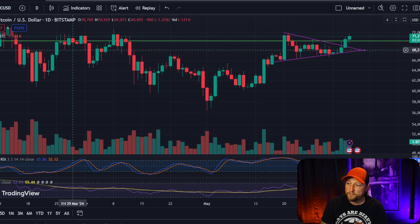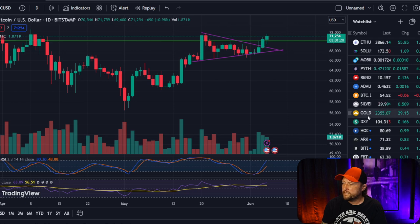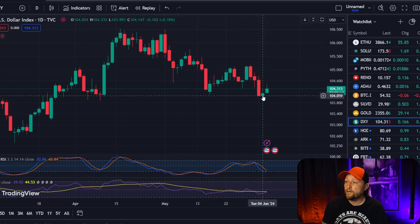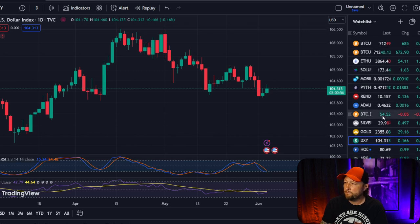Right here I've got Bitcoin pulled up. You can switch between all kinds of different coins — I've got Bitcoin, Ethereum, Solana, Mobile Token, Pyth, Render, ADA, Cardano. I've even got Silver, Gold, and the DXY — that's the dollar — which is not doing so hot lately. Bitcoin tends to do well when the dollar goes down, so that's another reason why we've been trending a little bit upward in Bitcoin lately.